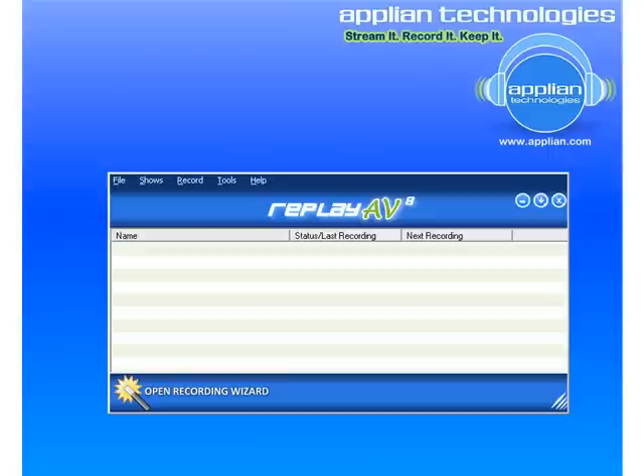Not only can Replay AV record your favorite streaming media, but it has the capability to send a link to the recording to you via email as soon as the recording is done. So in other words, say you wanted to record something in the middle of the night and you wanted to be able to listen to it when you got to work the next day — you can set up Replay AV to email you a link to the recorded file so that when you get into work in the morning it's available for you to listen to. Basically, anywhere you have access to email, you have access to your favorite streaming media.